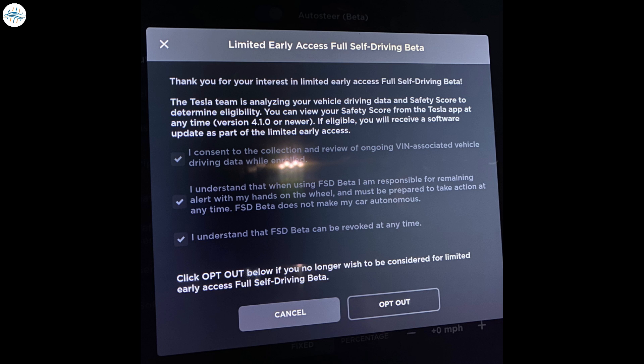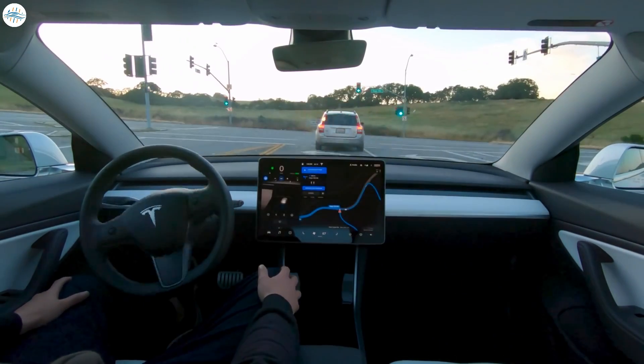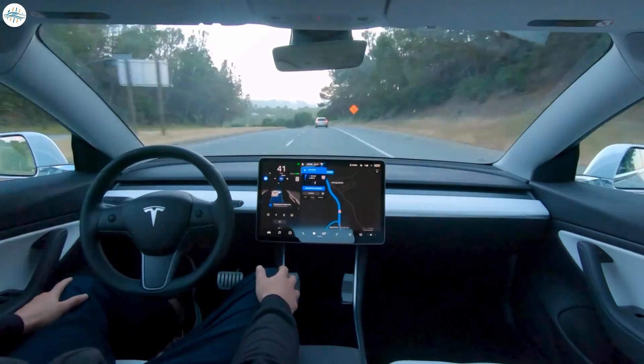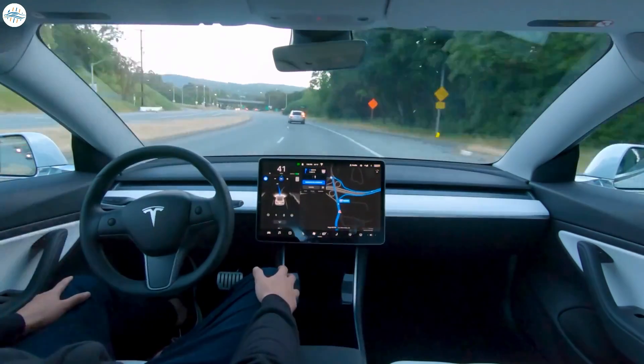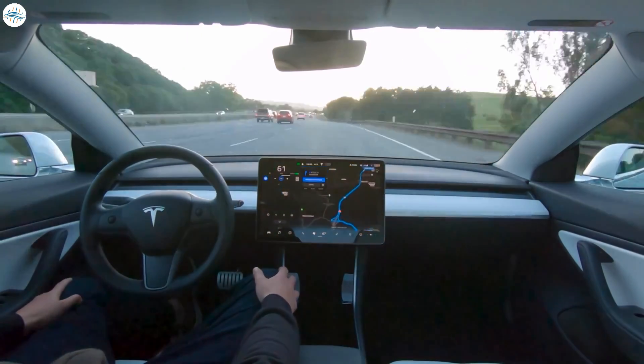Tesla requires owners to agree to a number of terms and conditions for the FSD beta program. First off, the company noted that owners must consent to the collection and review of ongoing VIN-associated vehicle driving data while enrolled in the program. Also, participants must understand that when using FSD beta, they are responsible for remaining alert with their hands on the wheel and must be prepared to take action at any time. The owner is also asked for permission for Tesla to gain access to your vehicle's driving data and telemetry in order to determine your safety score for eligibility into the testing program.